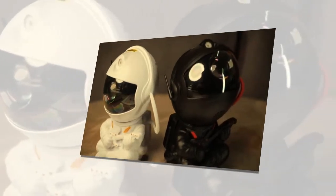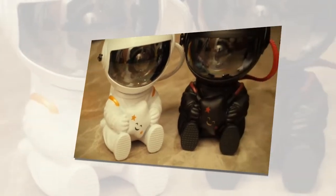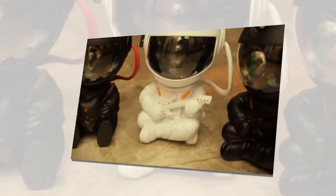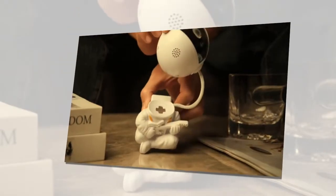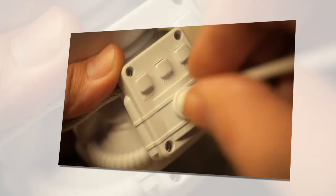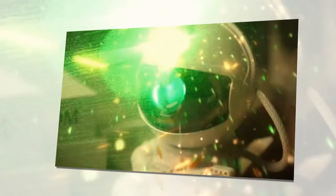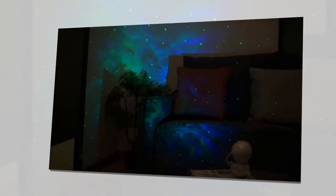Dear friend, thank you for watching the video. In today's video, we will present the Galaxy Star Projector LED Night Light to increase the house's beauty. Transform your space into a mesmerizing galaxy with the Galaxy Star Projector. This enchanting projector creates a soothing and magical ambience in any room, making it an ideal gift for children and adults alike.